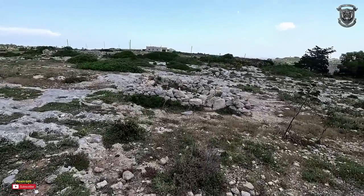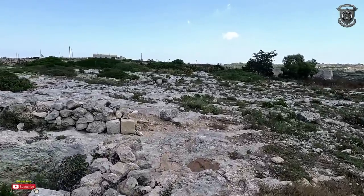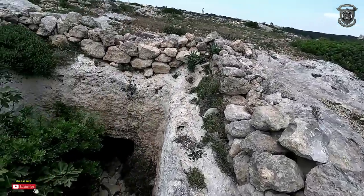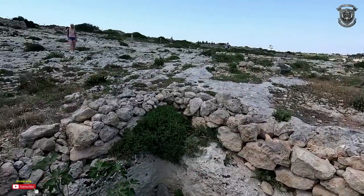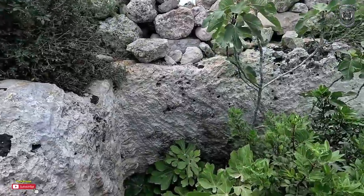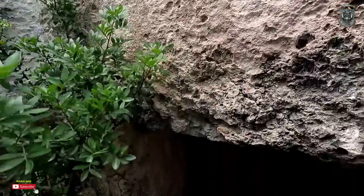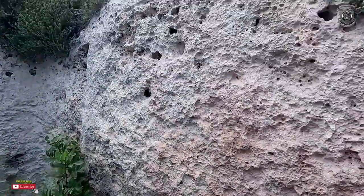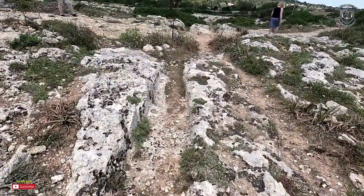Another thing about these cart ruts — I'm going to call them cart ruts because that's how we identify them. I've gone to other ones around Malta and in Gozo, and there's a specific set I came across in Gozo that was literally coming from a well. There was an active well about 10 metres behind the cart ruts, and the farmer was using the well. Again, the cart ruts were going downhill at an angle.